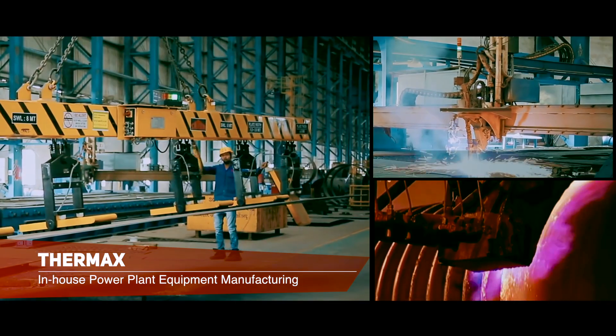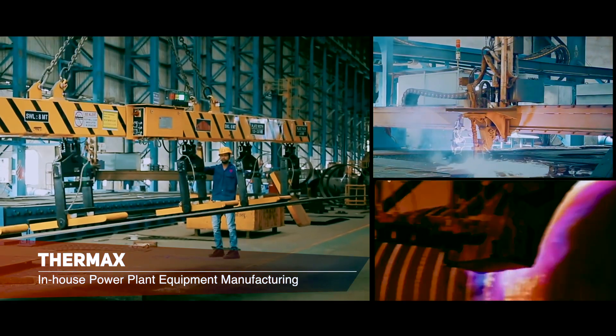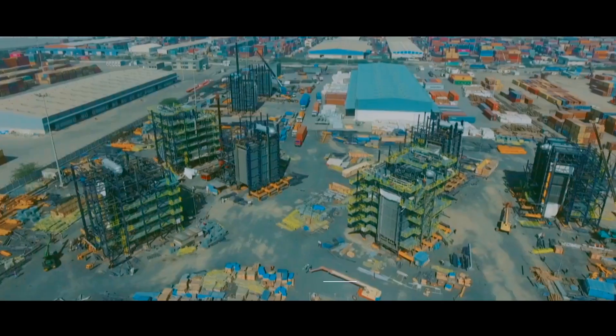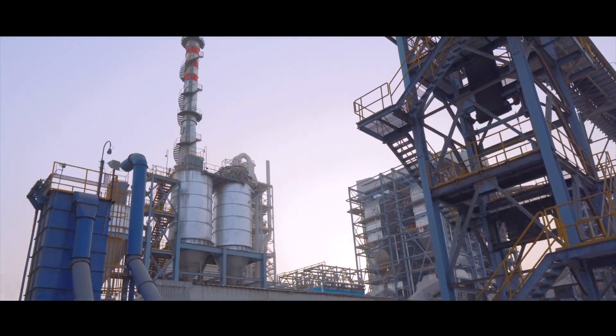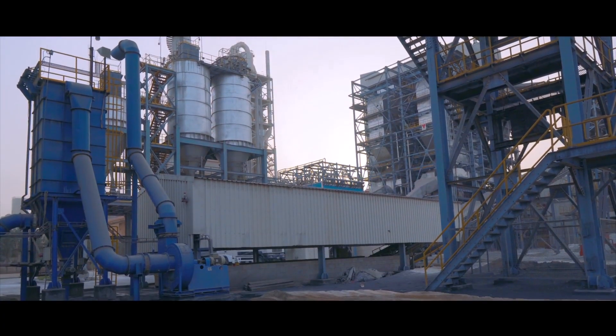With more than 35% of power plant equipment manufactured in-house, Thermax has a unique advantage in providing the best-in-class EPC solutions, making us the ideal partner for Shadja Cement's requirements.